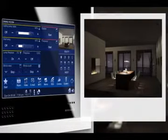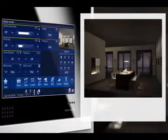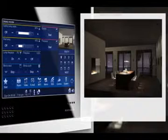Even the blinds can be adjusted in nuances. Room atmosphere can hardly be achieved more individually and comfortably, can it?